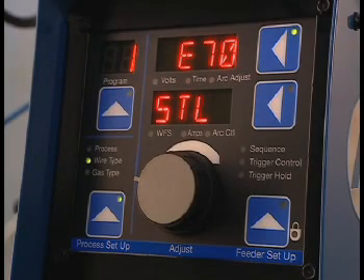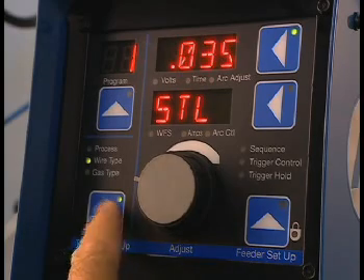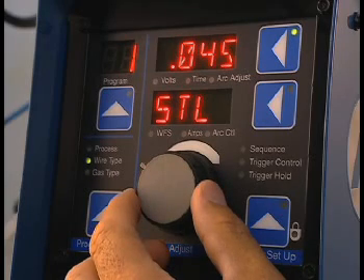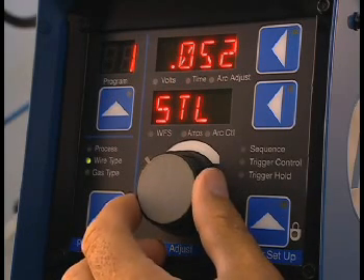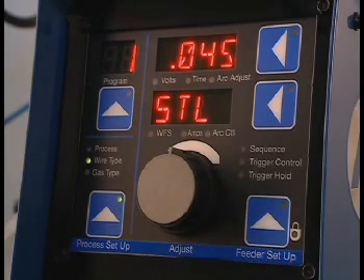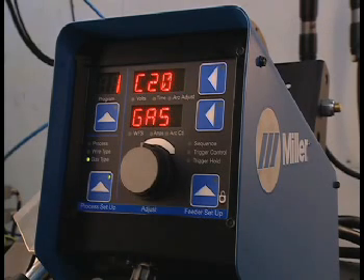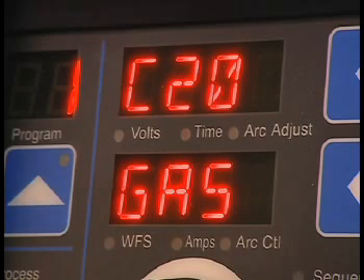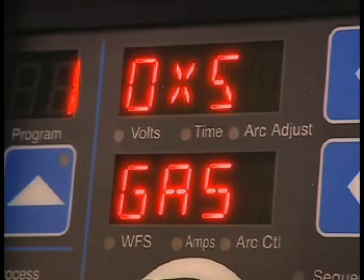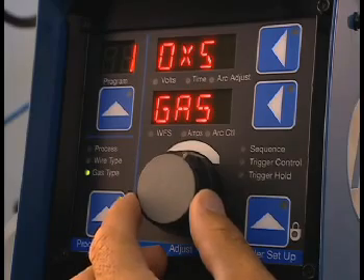After selecting the wire type, you can select the wire diameter. We can choose from 0.035, 0.040, 0.045, 0.052, and 0.062 diameter. We'll choose 0.045 diameter. Press the setup button again and now we select the type of gas. C20 represents 20% CO2 with the balance being argon. C10 is 10% CO2. 5-OX is 5% oxygen. We'll choose C10.